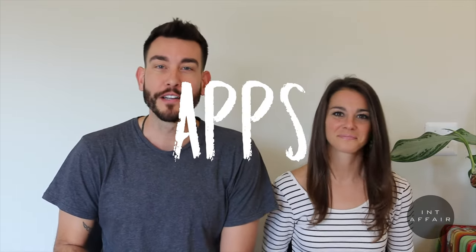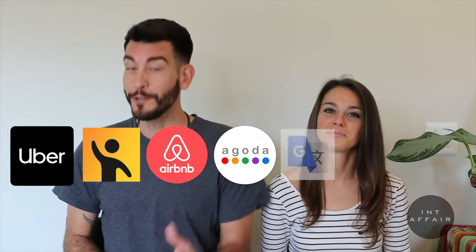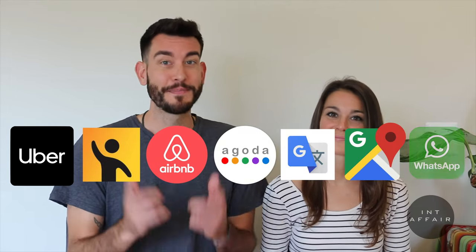Apps you'll want to have downloaded are Uber, PickMe, Airbnb, Agoda, Google Translate, Google Maps, and WhatsApp.